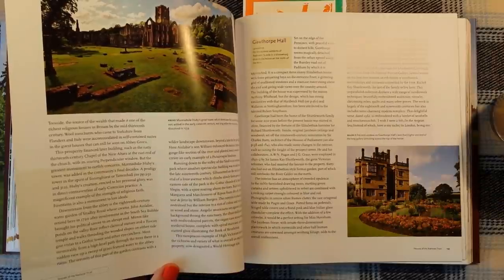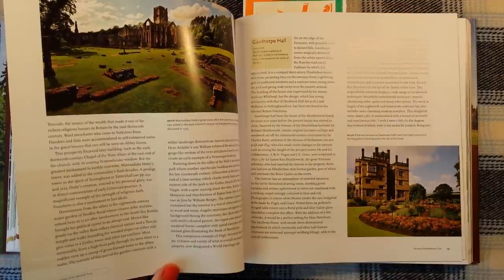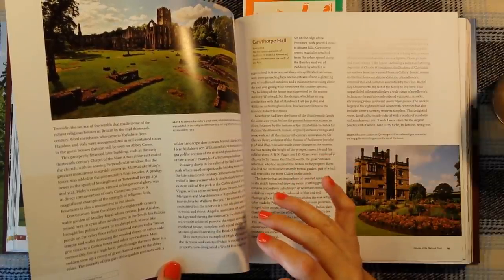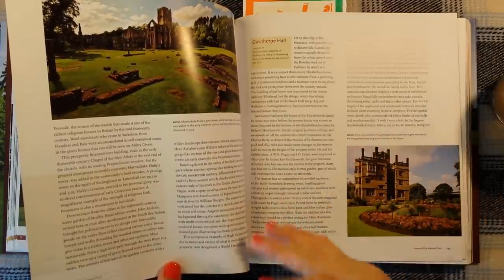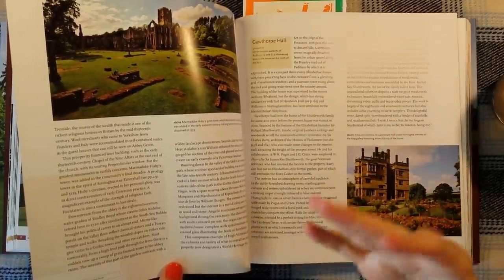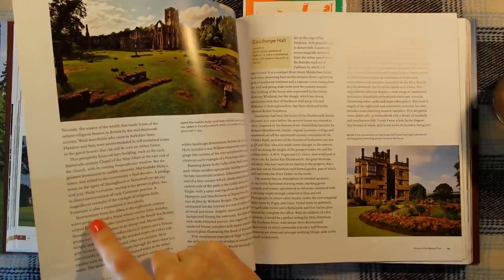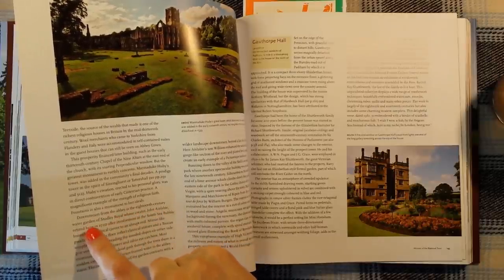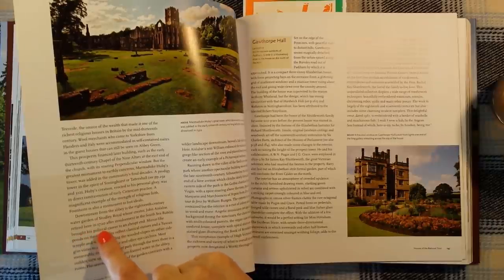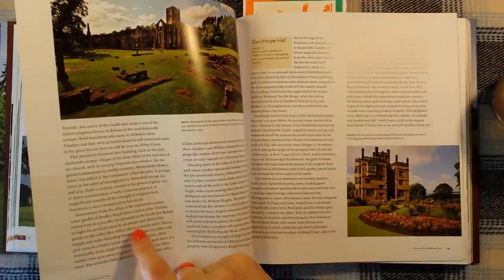That's interesting because that's exactly what I thought when we went round it. It certainly didn't seem to be the kind of place where you would observe piety and poverty — it looked like a huge business enterprise actually. Downstream from the abbey is the 18th century water garden at Studley Royal, whose creator John Aislabie retired here in 1720 after involvement in the South Sea Bubble brought his political career to an abrupt end.